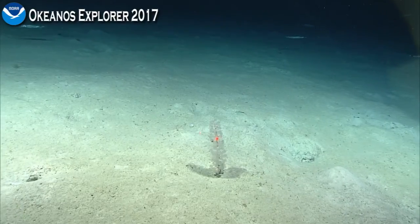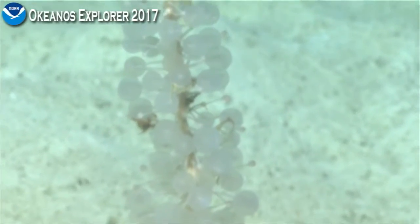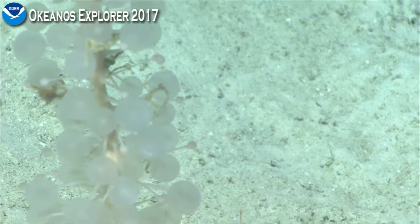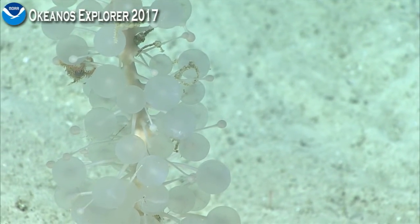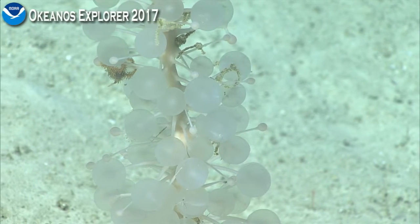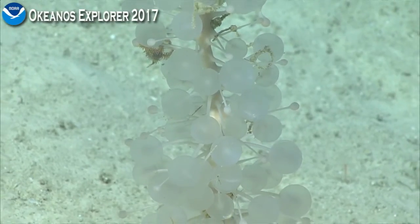I think it's Chondrocladius. Are you on the line still? You were earlier, and I know you were very interested in these. We should definitely try to collect this if we can. Yeah, so there are very few records — only two species of clatterizid predatory sponges have been recorded from the Gulf of Mexico.